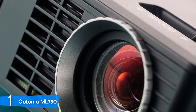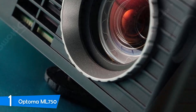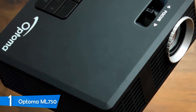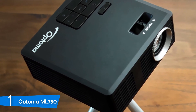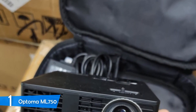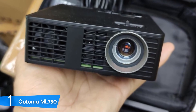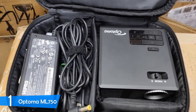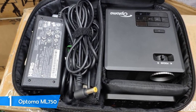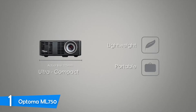The ML750 delivers 700 lumens of brightness with a sharp 10,000 to 1 contrast ratio. It features WXGA 1280 by 800 widescreen resolution and can project up to 100 inches diagonal, including 3D images. It's powered by a DMD DLP chip system and its LED light source has a long lifespan of about 20,000 hours. For connectivity, it offers multiple options including VGA and HDMI via a 24-pin universal port. You can also display from your smartphone via MHL connectivity through HDMI. The ML750 supports PC-less presenting via microSD, USB, or 1.5GB internal memory.